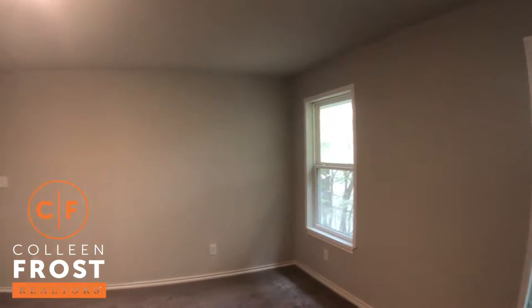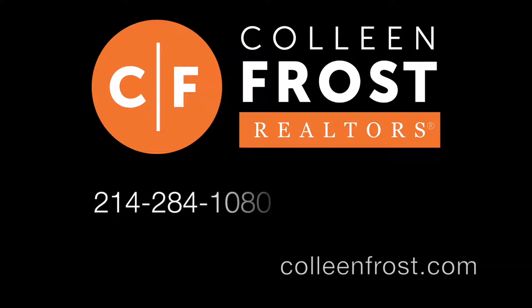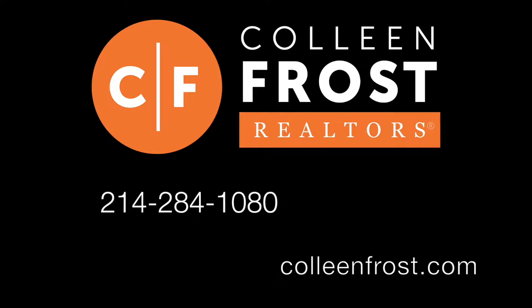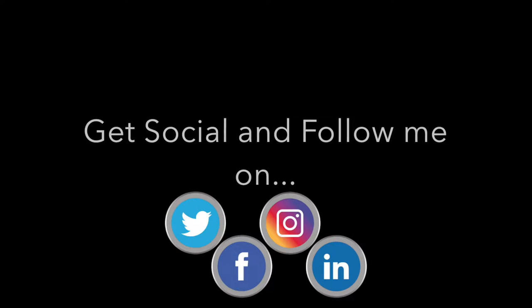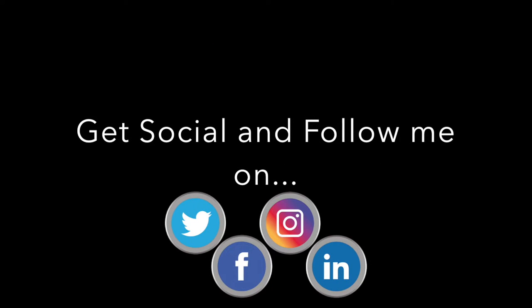If you would like a private tour, give me a call today at 214-284-1080. Check out our website at ColleenFrost.com and follow me on social media: Facebook, Twitter, LinkedIn, and Instagram. Thanks for watching.